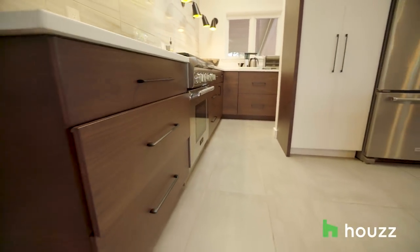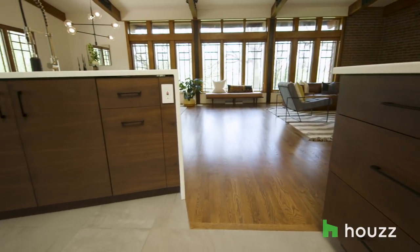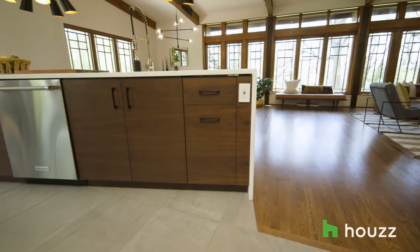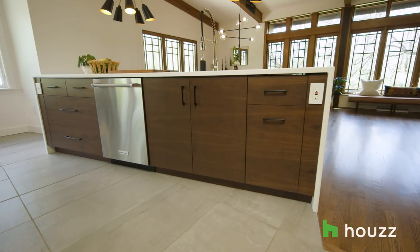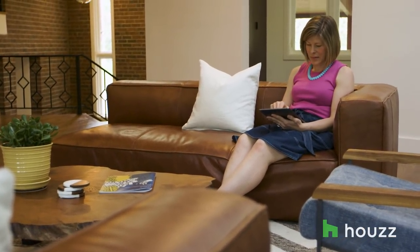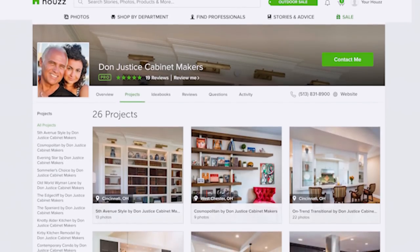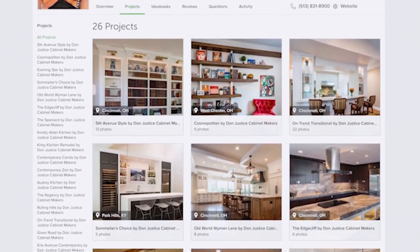For the kitchen wish list, I really had my heart set on a certain look to the cabinetry — I wanted that flat-front, modern, simple, clean, plain door in walnut, and just couldn't find it anywhere. Then I thought, I've noticed when browsing on Houzz that you can find professionals in your area. So I typed in 'custom cabinetmaker Cincinnati' and Don Justice, cabinetmaker, was the one whose body of work on his Houzz page was exactly what I had in mind. In talking to him, he said of course you can have whatever you want.